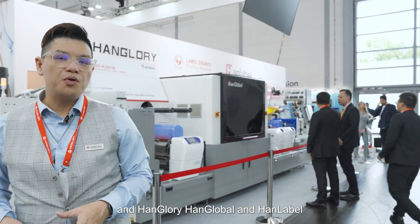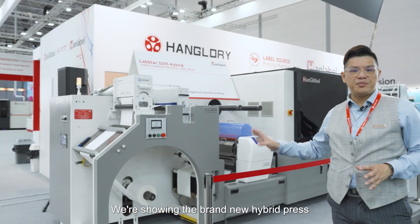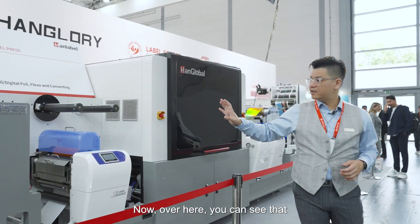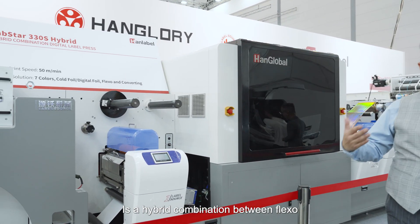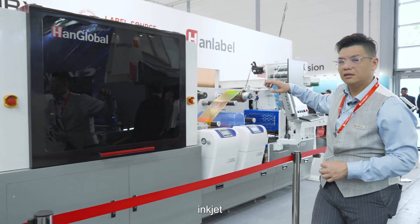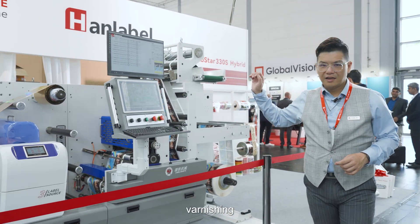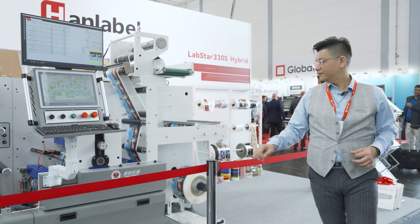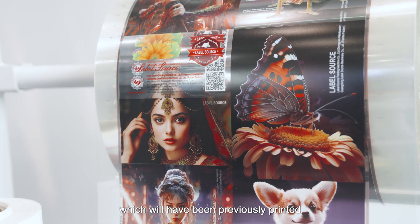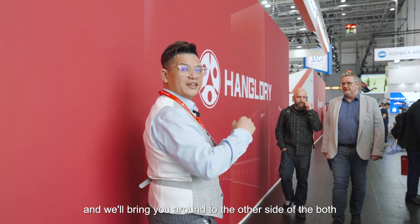Over here we have a brand new collaboration between HanGory, HanGlobal, and HanLabel, showcasing the brand new hybrid Brostar 330S hybrid. This is a hybrid combination of flexo, inkjet, digital foiling, varnishing, and die cutting modules. Over here you can see the samples which have been previously printed, and we'll bring you around to the other side of the booth.